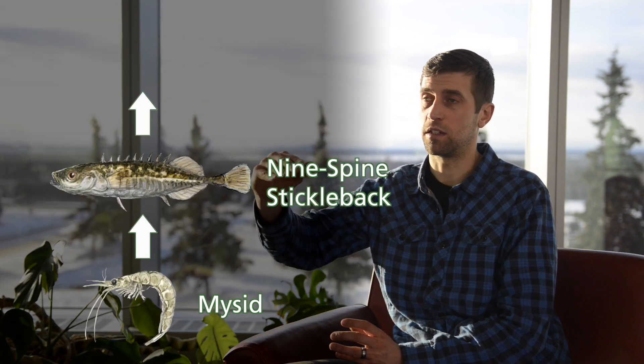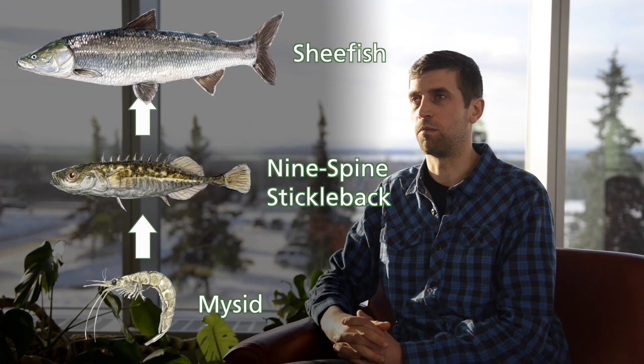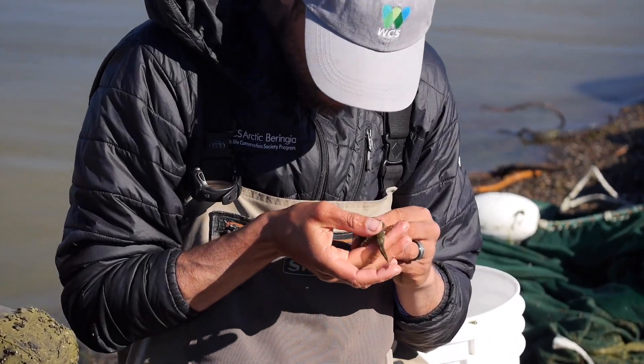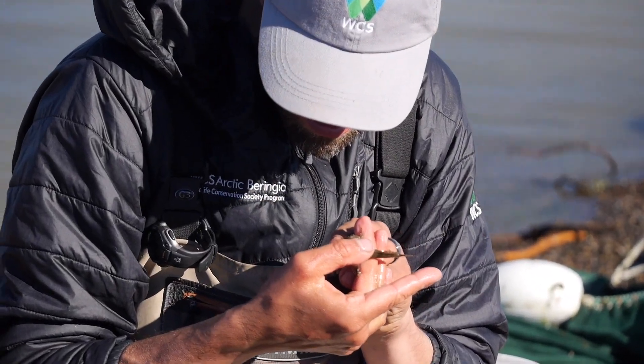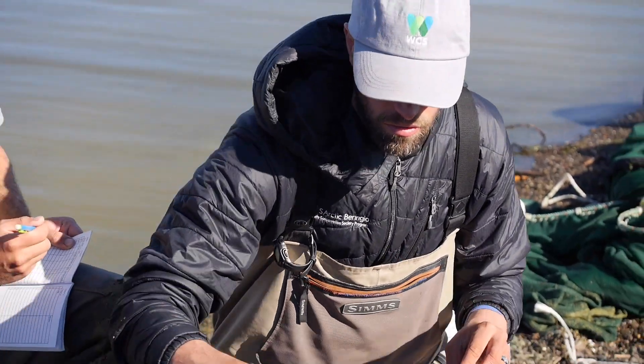So you can start to see how the food web is being built: mysids, stickleback, sheefish — and we're filling in all the levels in between as well. It gives us a good project to work on in the winter, trying to put everything we're finding in context and see how it all really plays out in terms of the dynamics of the lagoons.